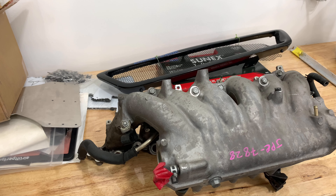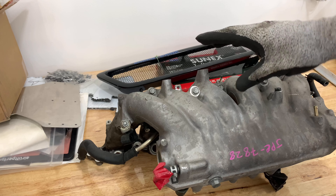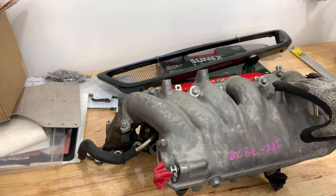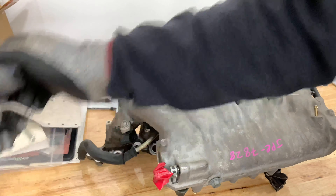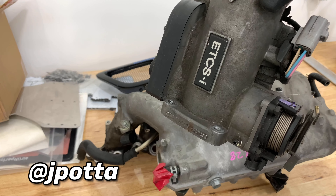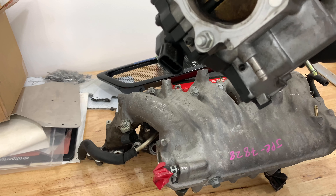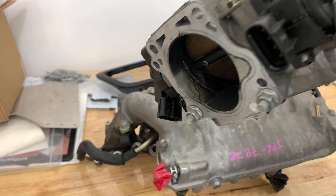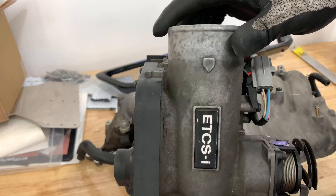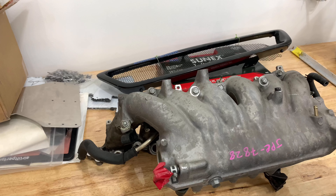I have some extra parts I got for a spare 2J. This is just an intake manifold — the VBTI 2JZ intake manifold off of the Aristo. And I got this Aristo throttle body from Jordan Potter, or Jay Potter. He's local in Minnesota and he's doing a crazy 2JZ 350Z running a CD09 transmission. So thank you, Jordan, for hooking me up with a spare throttle body since this intake manifold does not come with one.